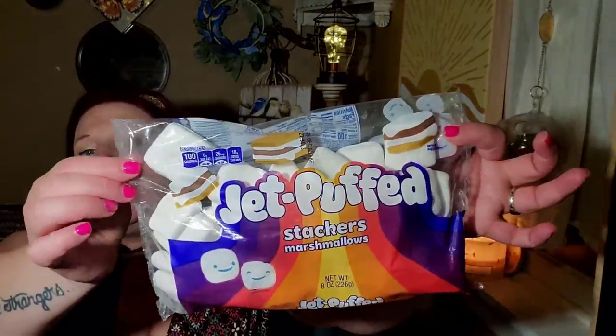I bought two bags of these Jet Puffed Stackers. You guys know I love marshmallows. I love marshmallows, I absolutely love s'mores. I practically poisoned myself eating my delicious golden graham treats. Marshmallows — please don't be bioengineered. Good news, guys — not bioengineered! That is why I love me some marshmallow.